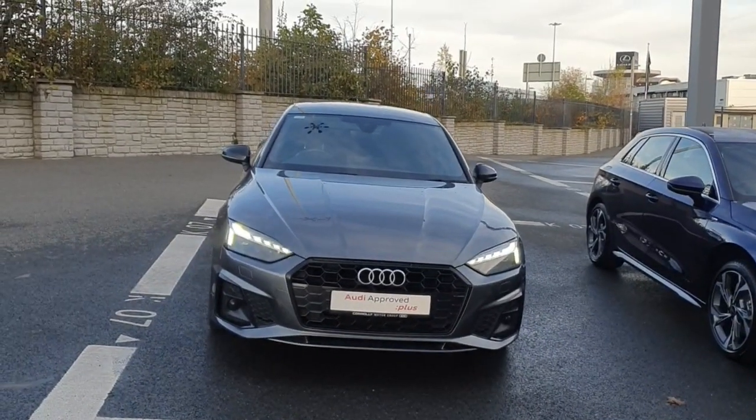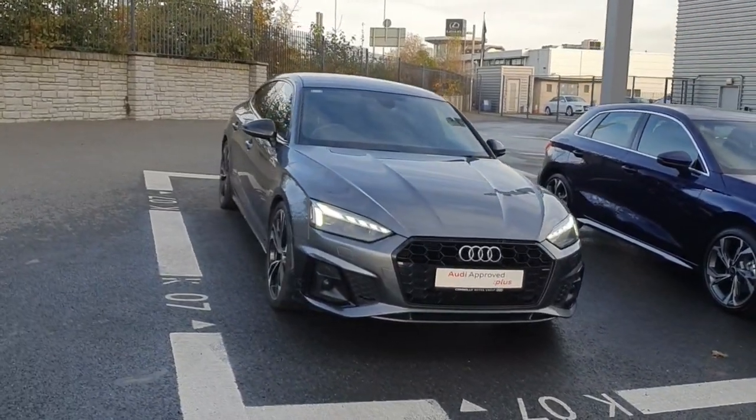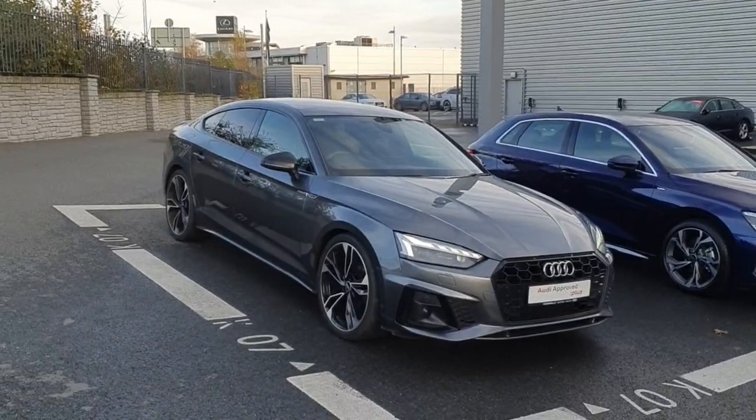Hello and welcome to Audi North Dublin approved used online. Today we'll take a closer look at the stunning 2021 Audi A5 Sports Pack S-Line.